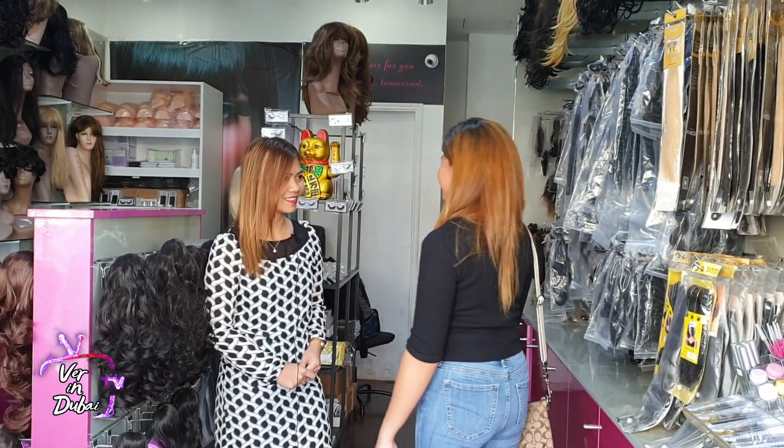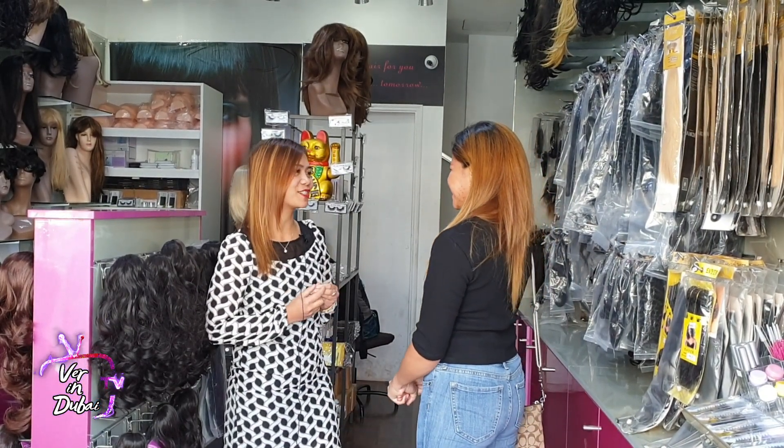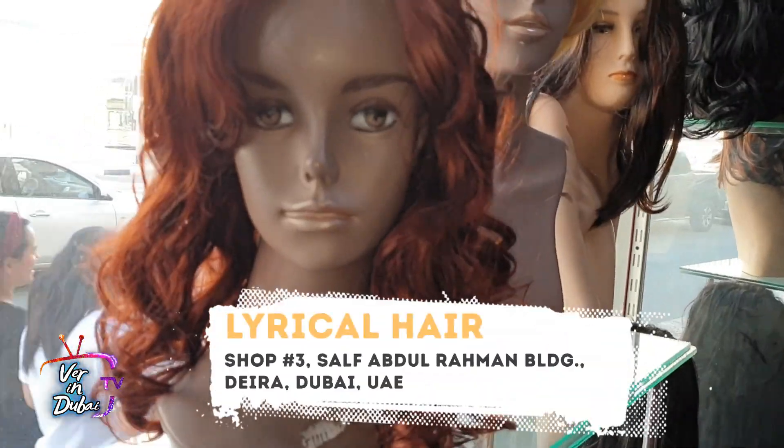Hi! I'm looking for hair extensions. Sure, ma'am! We are very pleased to introduce you to our products. Sure, thank you!